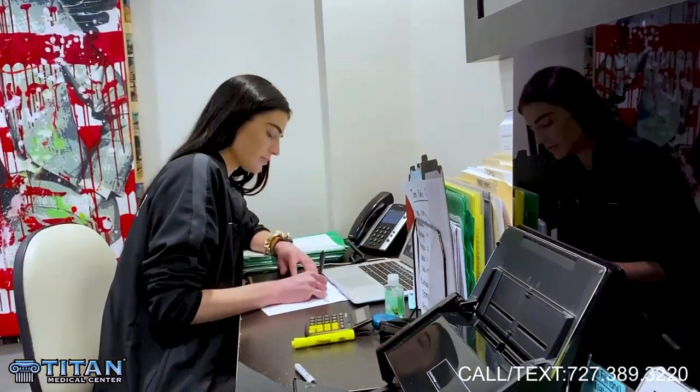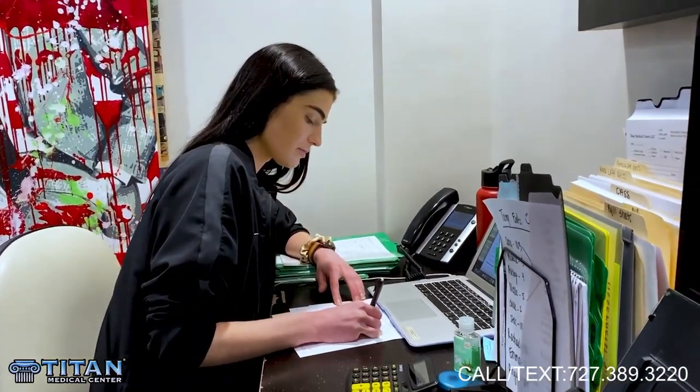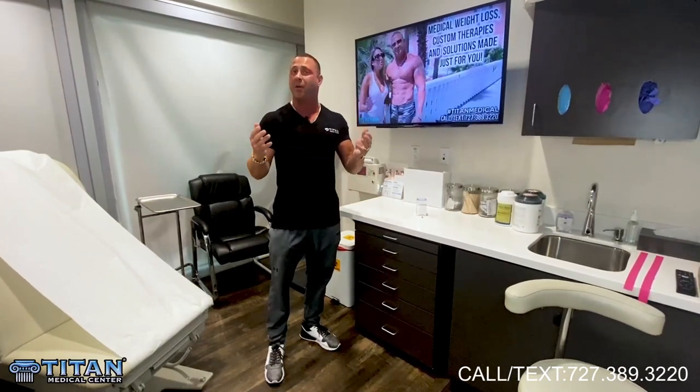That's what our job here is at Titan Medical Center — help you feel better, look better, and perform better, and also educating you on what you're taking. If you guys have any questions, concerns, or you want to become a patient and order MK677, or just find out more about it, call or text us at 727-389-3220. Tell them John sent you. We'll be happy to go over this therapy or any of our other great therapies that we offer. Thanks, guys.